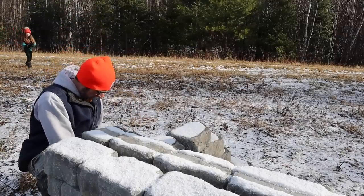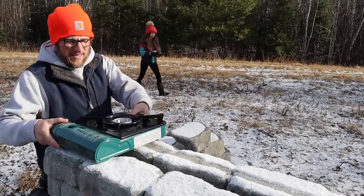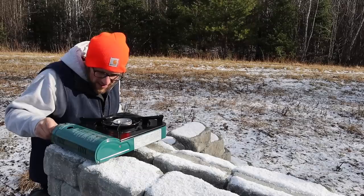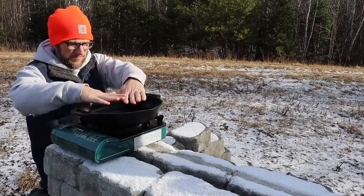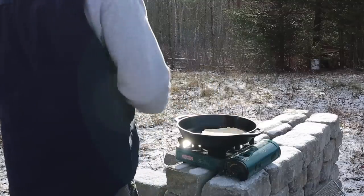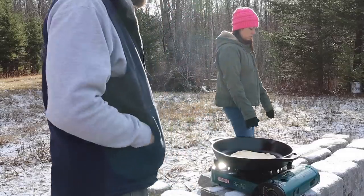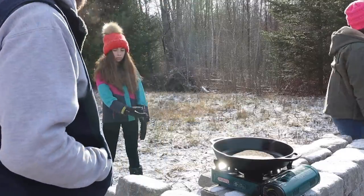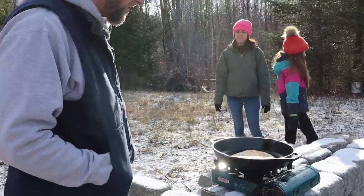Worked up a pretty good appetite. If it was a little bit cold it would be worth it to get a fire going and cook on the fire, but it's beautiful out today with that sun. In a couple of days we're going to get buried in snow, is what they're calling for.